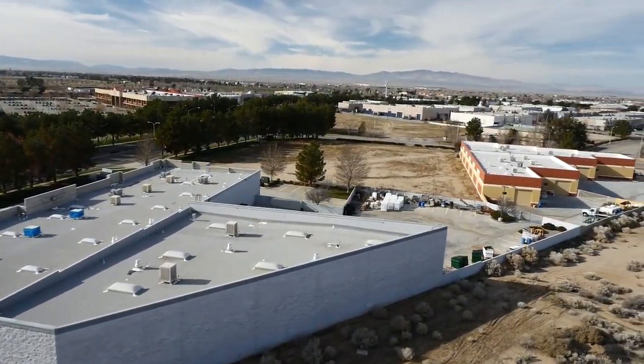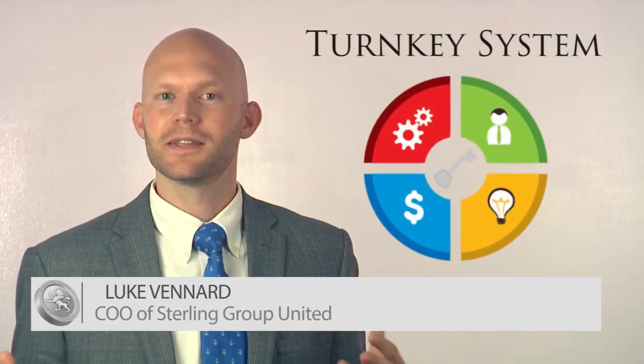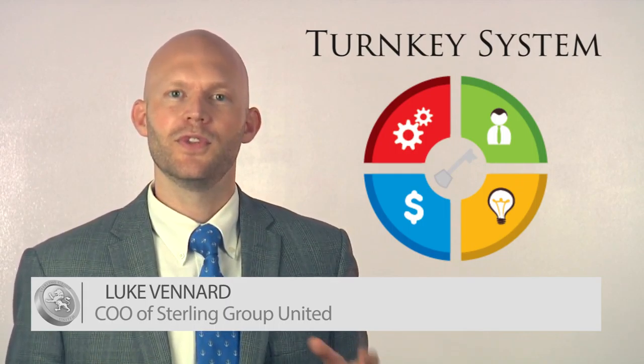In this video we are going to take an in-depth look at Sterling's pre-developed land strategy. Thank you for spending some time with us today to learn more about the Sterling Turnkey Real Estate Systems.